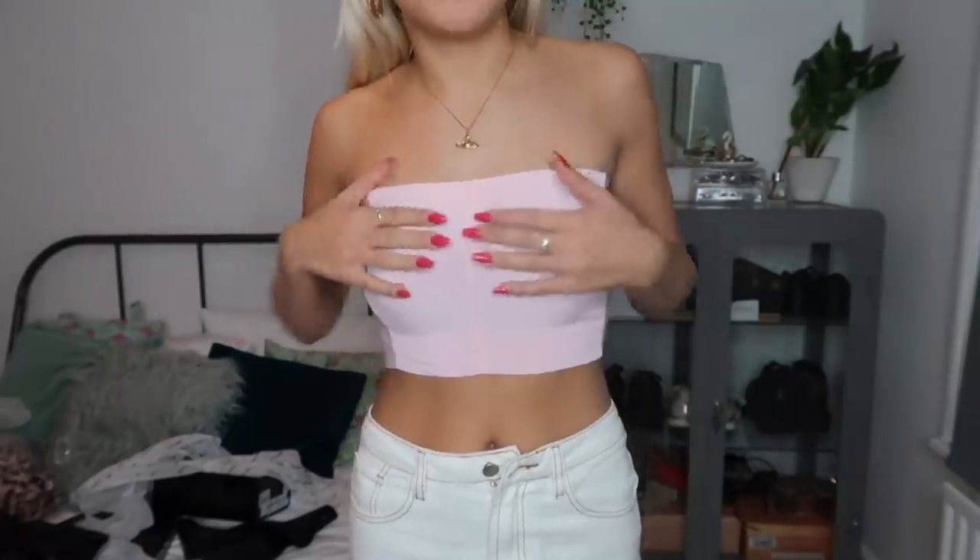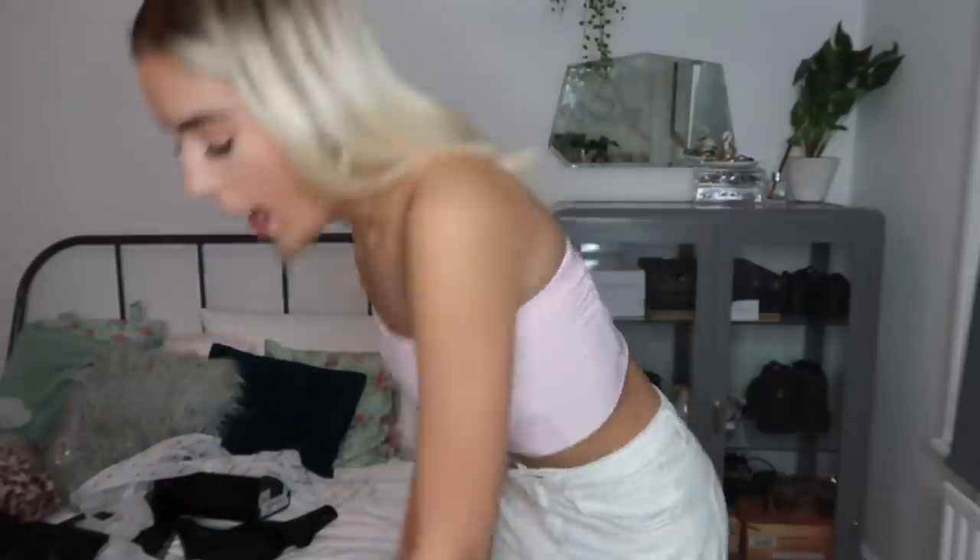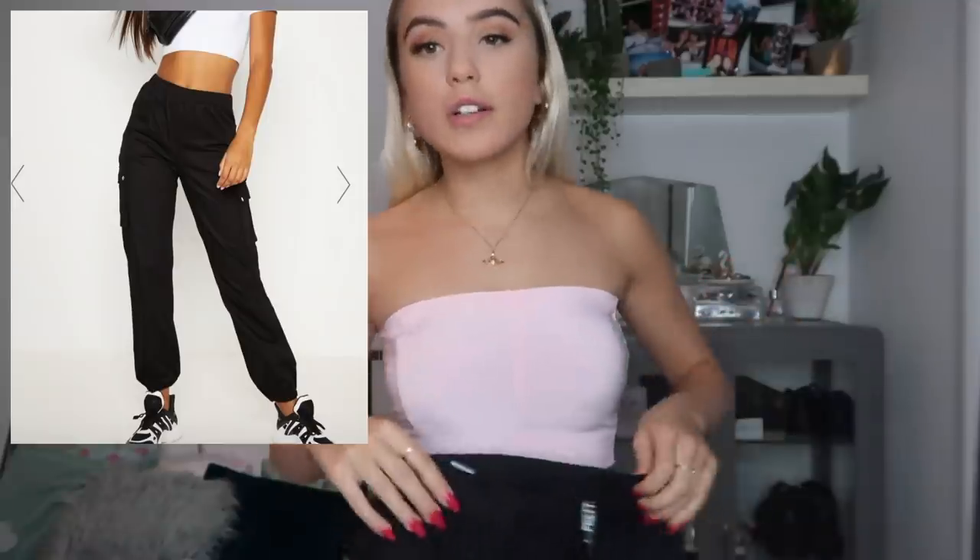Even if I'm wearing trackies to college - which is gonna be real, it happens daily - this bandeau will just look cute with trackies. I actually saw on the website they have baby pink trackies too - I'll link them below, they are so cute. Imagine that as a set! I have a black strapless bra on underneath, hopefully it doesn't look too bulky. I've been eyeing up some cargo trousers for a long time - everyone has them and they look incredible. I got these black cargos in a size 6.